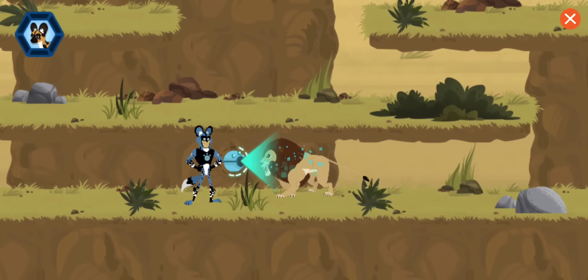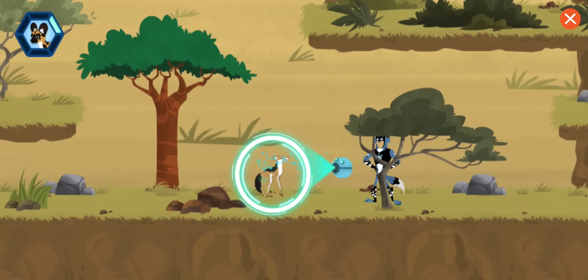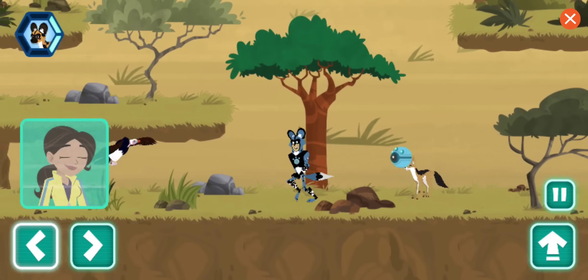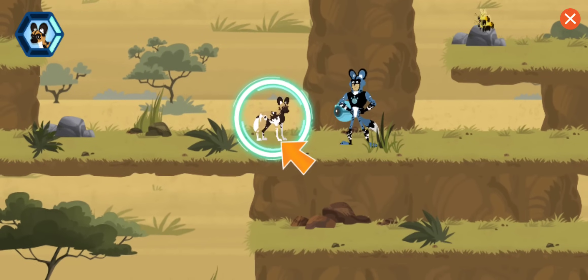A lion! Any chance you've seen a lost puppy? This lion is showing aggressive behavior. That's a cool jackal! Have you seen a lost puppy? This jackal is showing excitement. Just like a puppy, they are playful — running, jumping with an open mouth. An African wild dog! Have you seen the lost puppy?